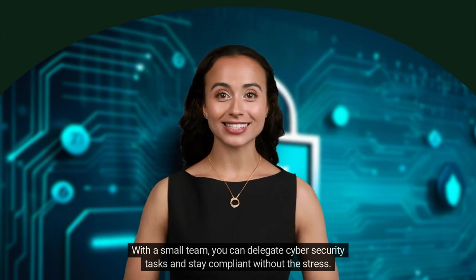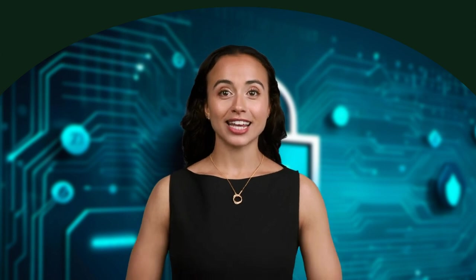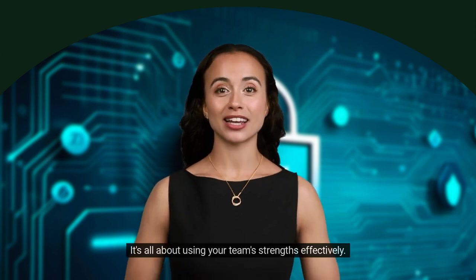And there you have it. With a small team, you can delegate cyber security tasks and stay compliant without the stress. It's all about using your team's strengths effectively. Stay secure and see you in the next video.